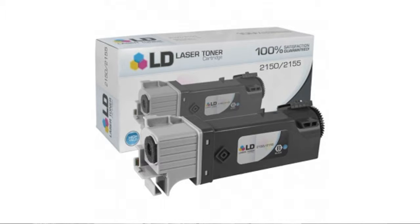LD products offer quick, alternative cartridges for less. Their cartridges work just like name brands, and their compatible cartridges won't void warranties. If you're interested, click here for the best price.